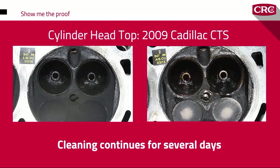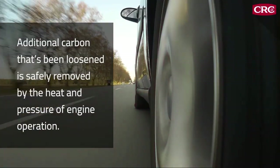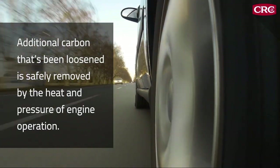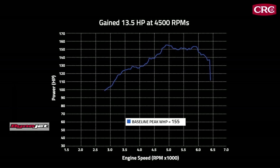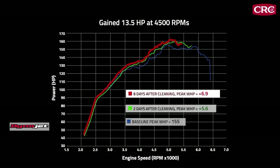That's because the carbon cleaning action will continue for several days after the treatment. As the car is driven, additional carbon that's been loosened by CRC GDI valve and turbo cleaner is safely removed by the heat and pressure of engine operation. Dynamometer results for a 2015 VW Passat 1.8 i4 turbo showed an impressive 5.6 peak wheel horsepower gain two days after treatment, and an additional 6.9 peak wheel horsepower gain when measured eight days after treatment.